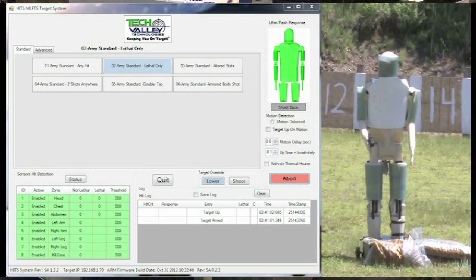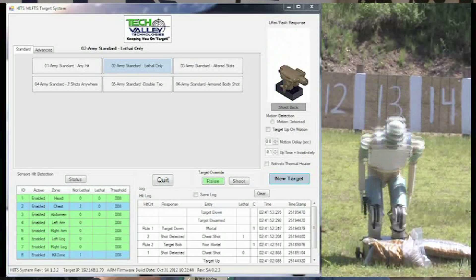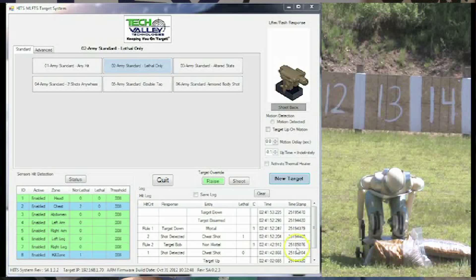Sure. We basically have interactive targets. Our main focus is on realism. Our HITS target, human interactive target, is a humanoid plastic target, live fire, that can detect where it's hit and react accordingly. It can even detect the lethality of the shot, so whether it's lethal or not.